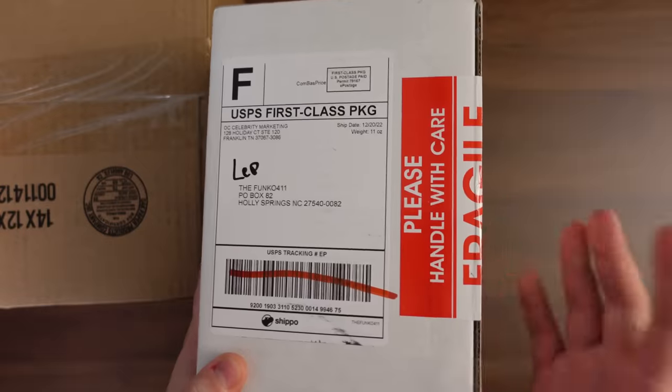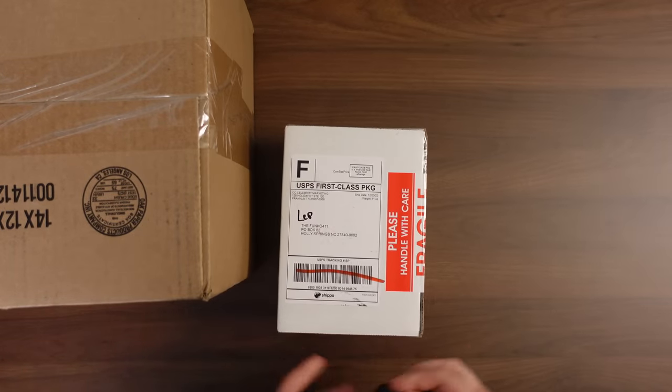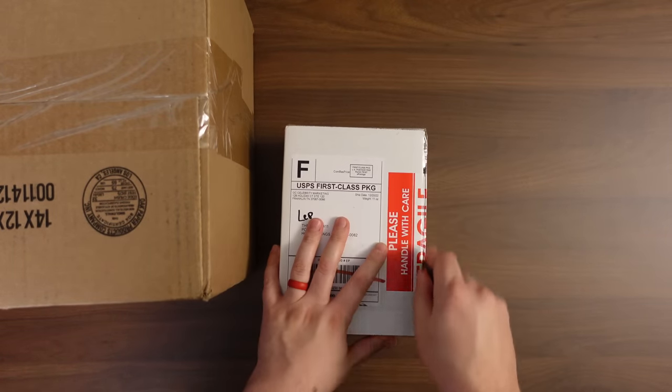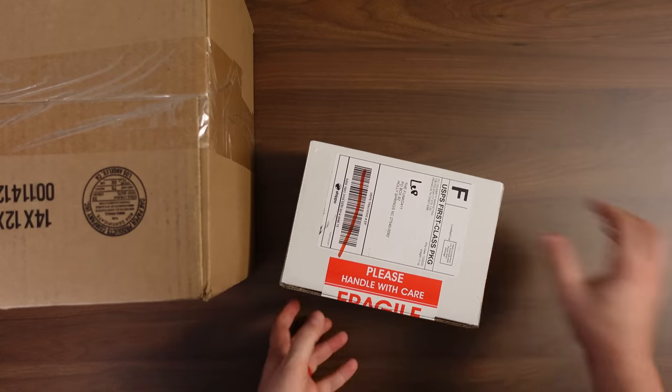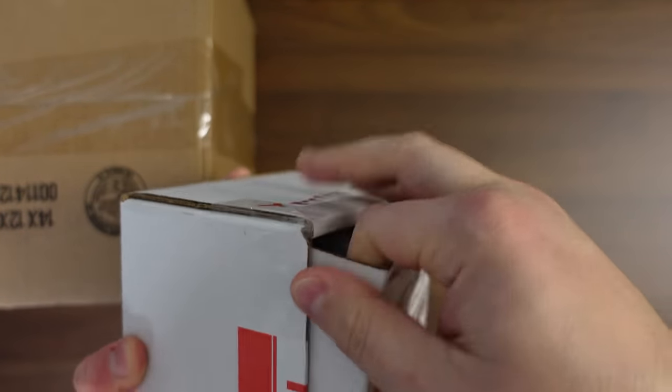This one is just a single pop Mystery Box, and you've got a little bit of a hint there — it's an autographed pop, and it's one that I don't usually see this autograph come up a whole lot, so I thought it would be a cool one to grab. All right, here we go. Let's see what we have.